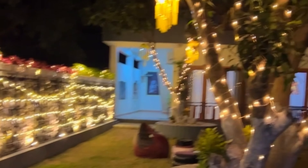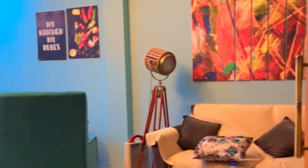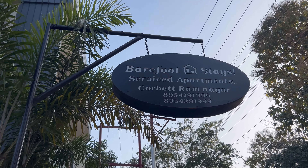This is the decoration they did for our room. We also had a bonfire at night because it was winter. Now let's check what's cooking for dinner.